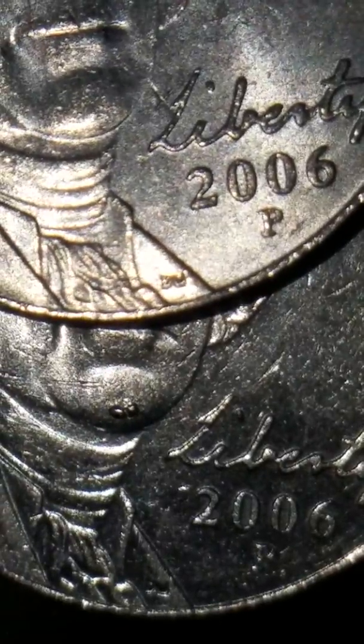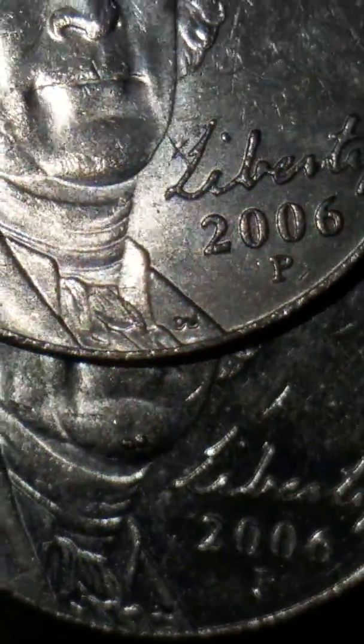Not too bad of a find. The location in which it is is what makes it nice and cool looking. Nice flat surface there, and because that is not a chin dimple at all.